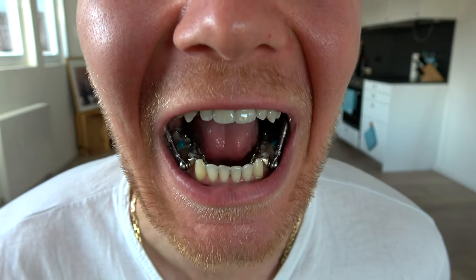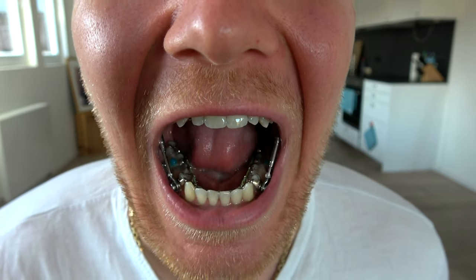Long story short, in March 2019 I got regular braces attached to the inside of my teeth, called lingual braces. They basically do the same as regular braces, but they are on the lingual side of the mouth.